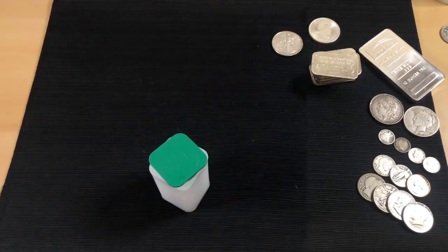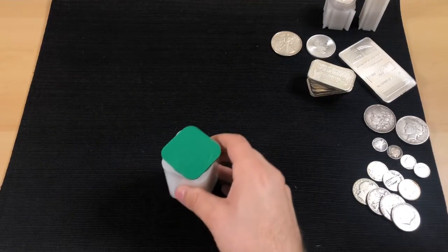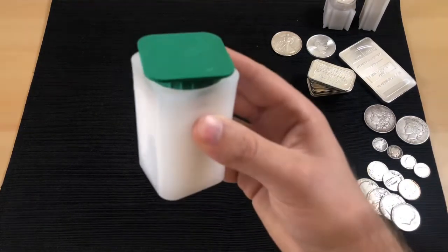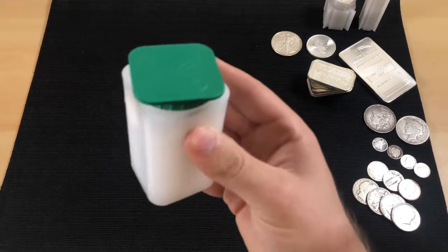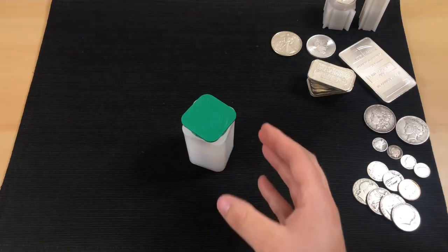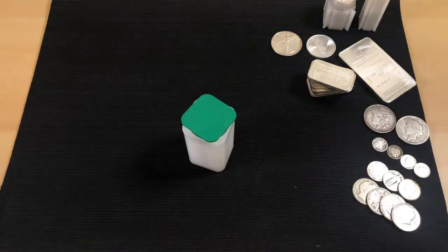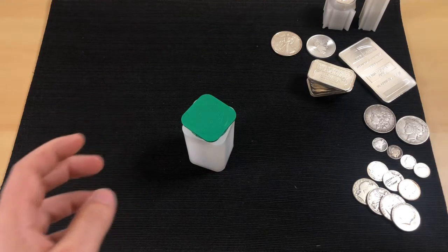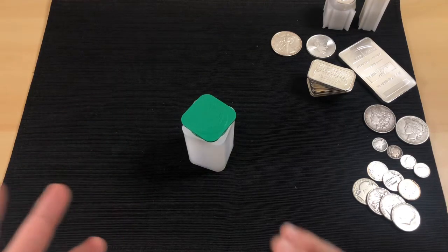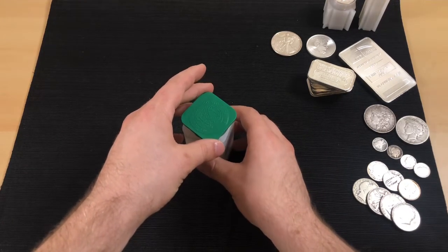Got it out of the packaging. It came nicely wrapped — good plastic packaging and a little piece of cardboard inside so it didn't rattle around. JM Bullion did a great job. If I ever buy online again, I'll definitely consider them strongly.